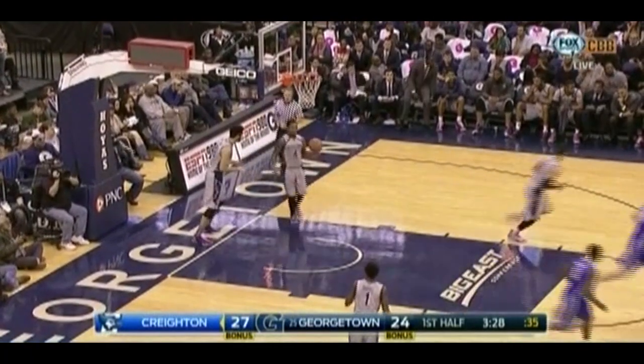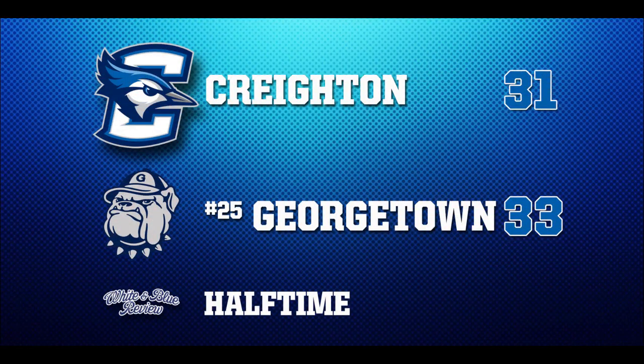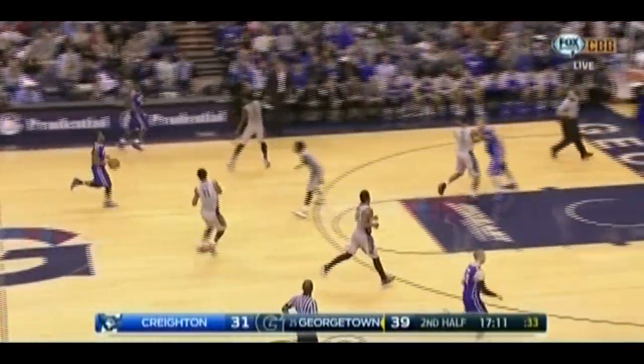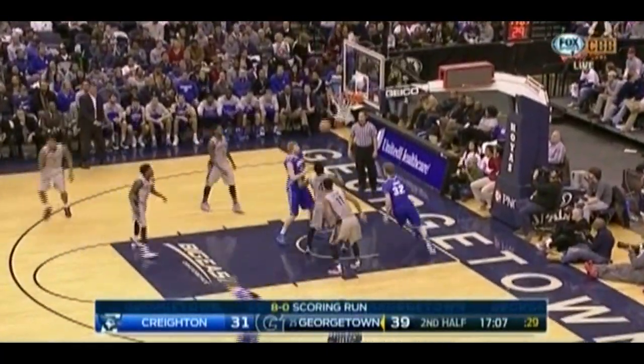Brooks with the left, puts it in — Devin Brooks. That's his strength. He's playing with confidence. He's looking for a shot off the ball screen, and he's making Creighton pay for sagging off of him.